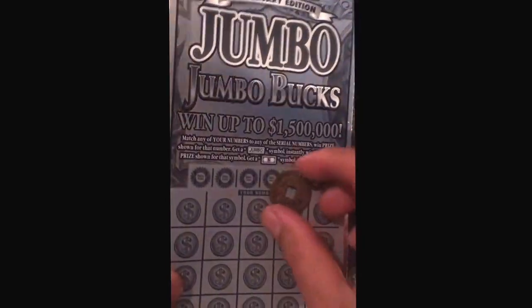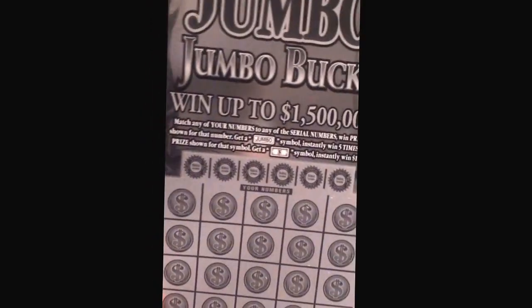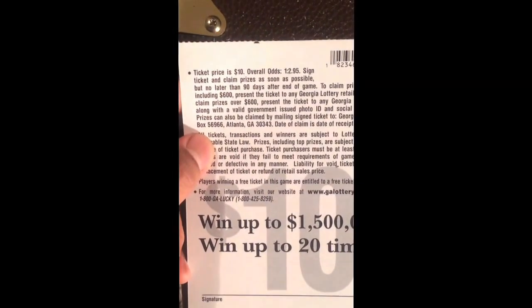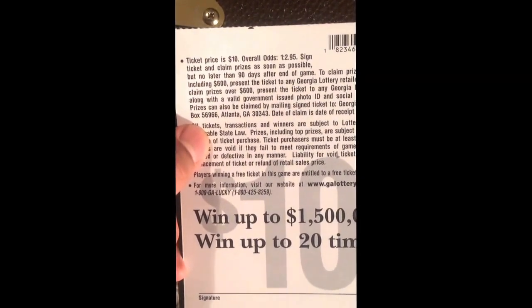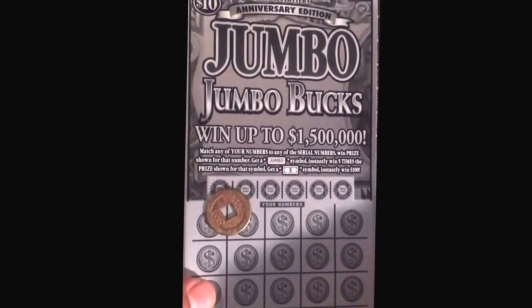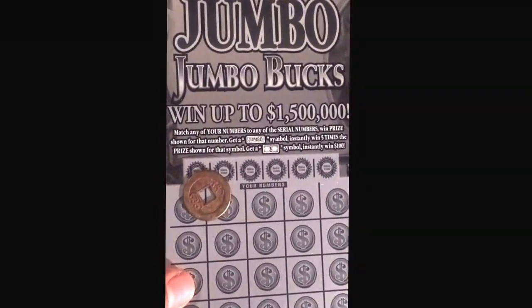Yo yo yo, what's up YouTube! Welcome back to my video. This is ticket number eight from the whole pack. Upper order is 1 and $2.95. Let's go straight to the point — I'm gonna zoom in a little bit.